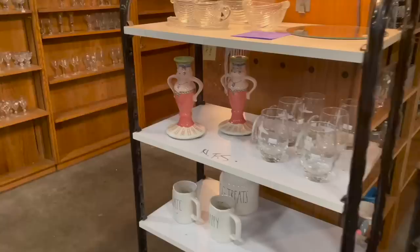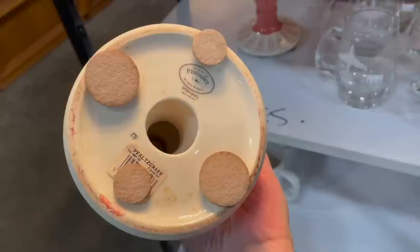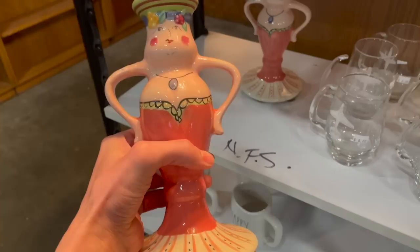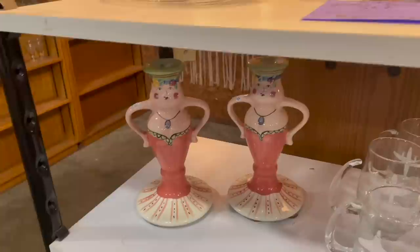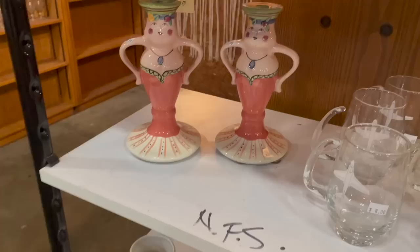Those are three dollars each. Look at these two lady candlesticks for eight dollars — oh, that's the Faulkner graph. I think these might be worth picking up; I'm gonna do a little research before I spend eight dollars each. Well, I'm surprised they only sell for about $35 for the pair, so I'm not gonna spend $16 to make $35.